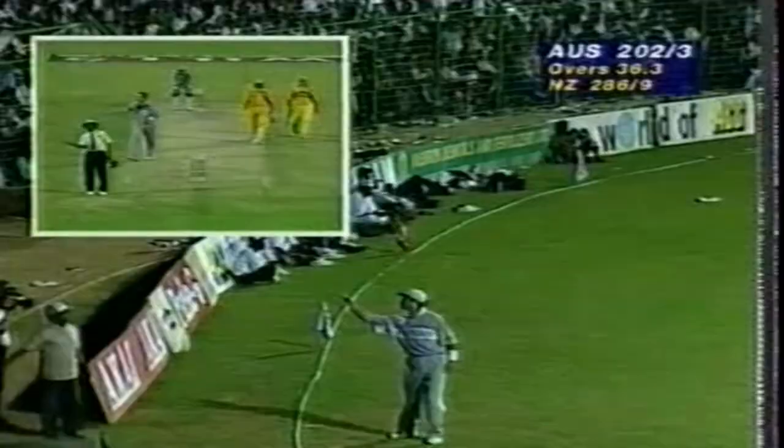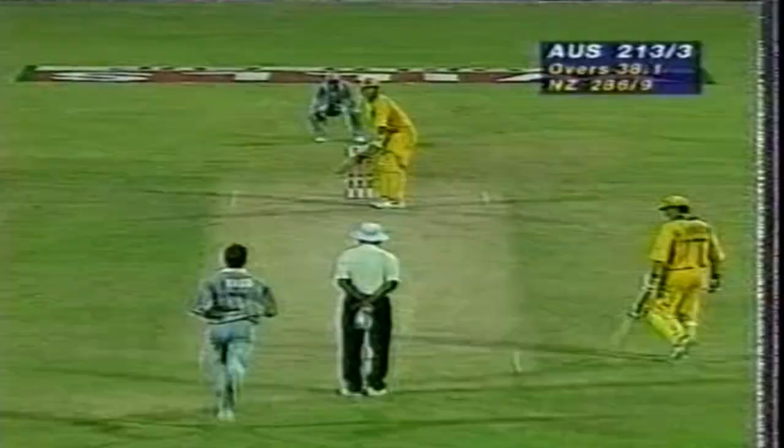One nine four for three. What a shot — that was absolutely magnificent. But Mark Waugh will regret that. The old Nash has come on and taken the wicket, and New Zealand are right back in the game. 213 for four — Mark Waugh goes.